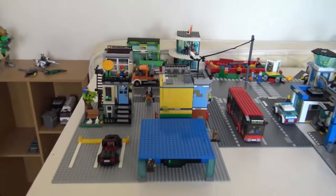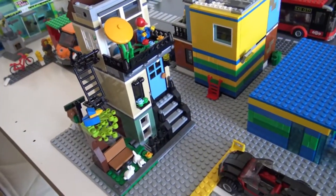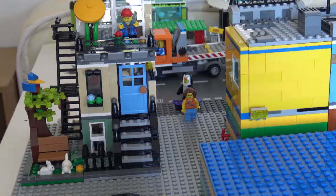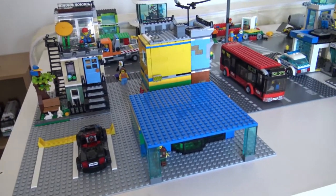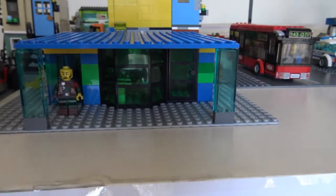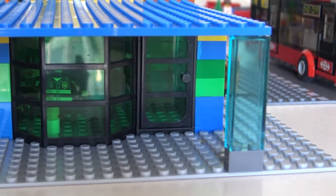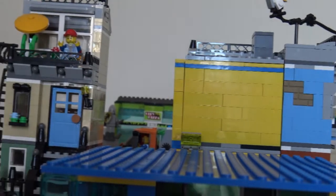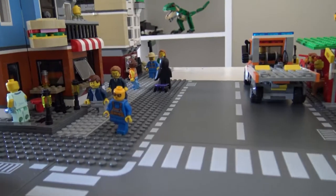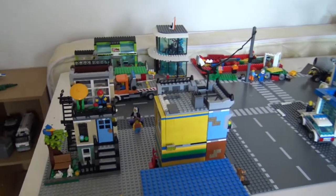Hi everybody, I am very happy to be able to say that the downtown area of the city is finally complete. Since this is a fully newly built space, let me show you all around.